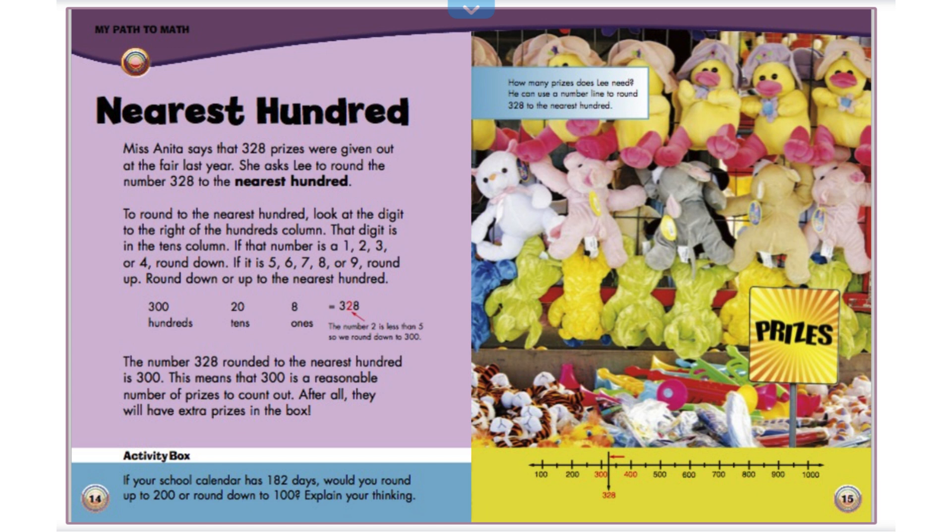Activity box. If your school calendar has 182 days, would you round up to 200 or round down to 100? Explain your thinking. You can pause the video and work this out. How many prizes does Lee need? He can use a number line to round 328 to the nearest 100.